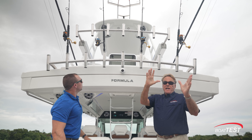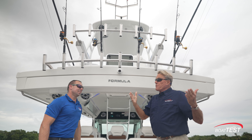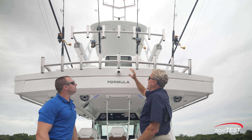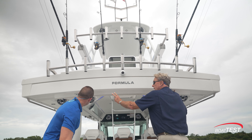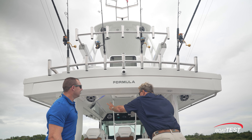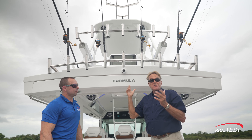Overhead there's a retractable shore shade that comes all the way out for great sun or rain protection. There's also a camera mounted above, more rod holders galore, spreader lights all around, and two speakers right here for the audio system. Really totally inclusive — everything has a purpose and a reason to be there.